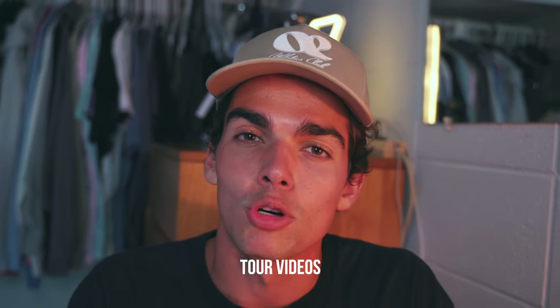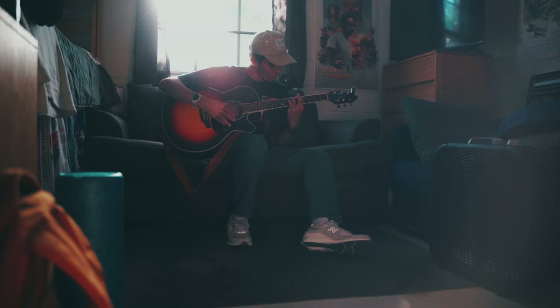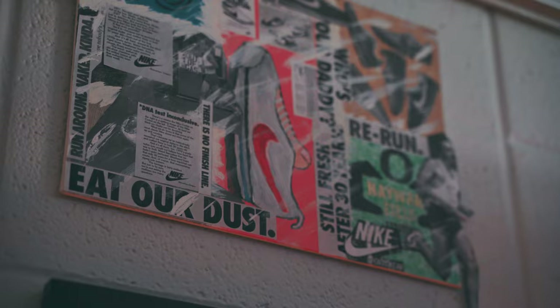Today I'm going to be giving you one of the best college dorm room tour videos you've ever seen. I did one of these about three years ago and it did really well, and I don't really know why it did well. I went back and watched the video and it was absolutely terrible.